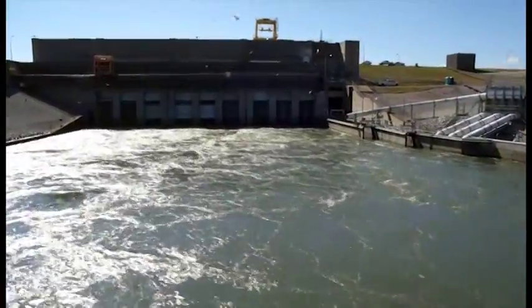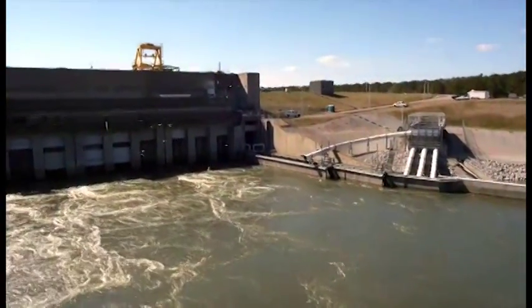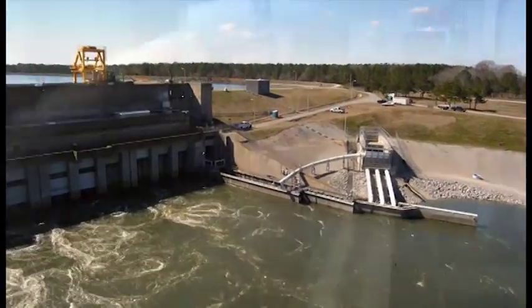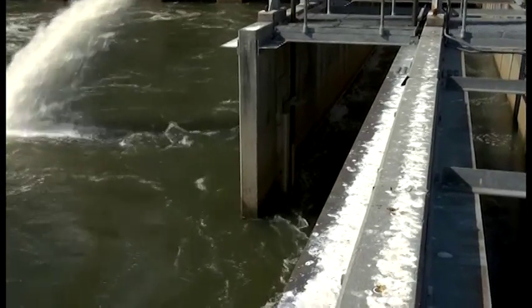We've been passing fish since 1985 through St. Stephen's Fish Lift. We passed 350,000 shad and up to 400,000 blueback herring — that's a lot of fish to pass in just a few short weeks in the springtime. How does the St. Stephen Fish Lift do it so efficiently?